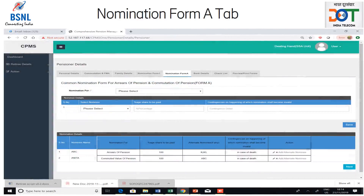Nomination Form A is for the nomination related to arrears of pension and commutation of pension. The retiree has to use the drop-down box to select either arrears of pension or commutation in order to fill the nomination. After this, the nominee has to be selected from the drop-down given in the nominee details grid. The nominees will be chosen from the family members list added in the previous step. Then, the percentage share to be paid has to be filled, followed by any contingencies on happening of which nomination shall become invalid. Then the save button has to be clicked to save the nomination, which will be visible in the table at the bottom.